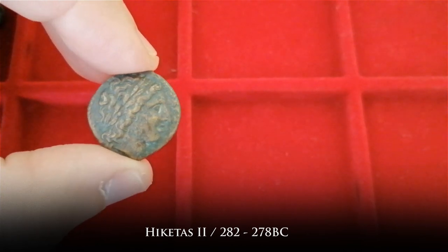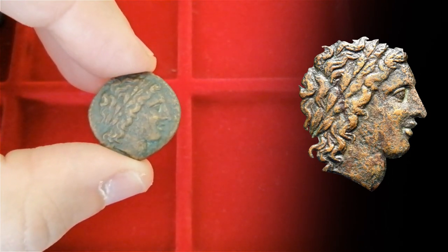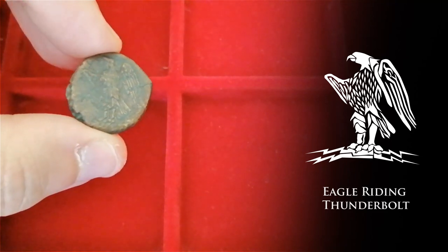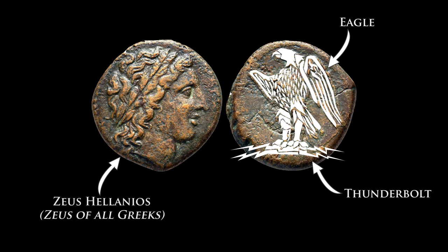Here's a bronze piece minted between 282 and 278 BC under the rule of Hiketas II. On the obverse we have an unusual bust of a young Zeus, and I love the attention to detail given to even small pocket change like this. I normally draw what's on each side of the coin so you guys can easily understand what's in it, but the engraver did such a great job I'll just add a cutout. The reverse is a bit worn and it features an eagle over a thunderbolt. What's shown on both sides has a reason to be there — we have three symbols of Zeus crammed into a small coin: a thunderbolt, an eagle, and the most curious, this young Zeus called Zeus Hellenios, or Zeus of all Greeks. Syracuse at that time was at the edge of the Greek world, right next to the powerhouse of Carthage, and local administration really wanted to make it clear this was a Greek polis of Hellenic culture blessed by Greek gods.